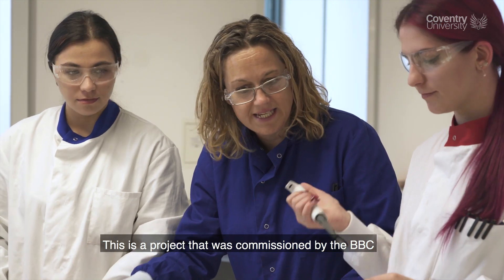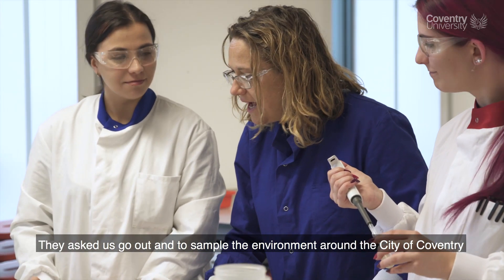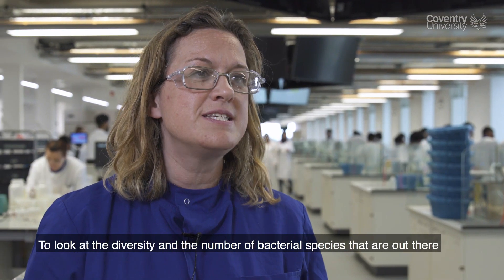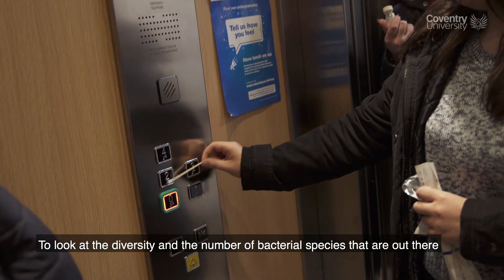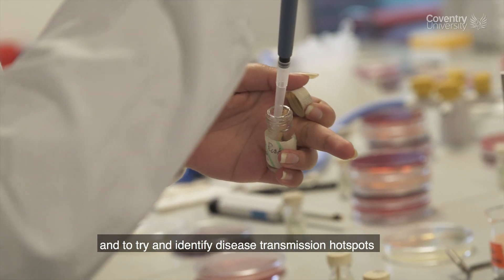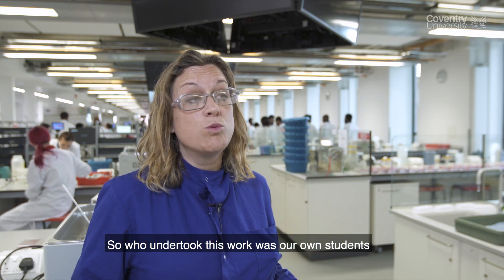This is a project commissioned by the BBC. They asked us to go out and sample the environment around the city of Coventry and indoor environments as well, to look at the diversity and number of bacterial species out there and to try and identify disease transmission hotspots.